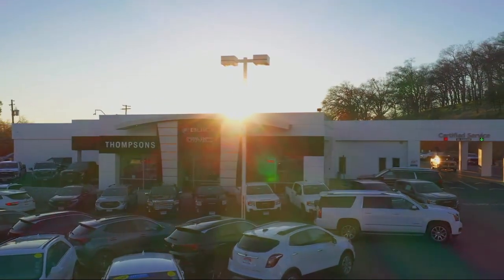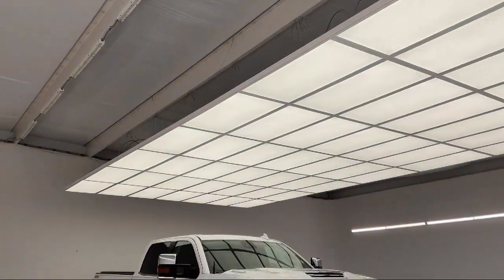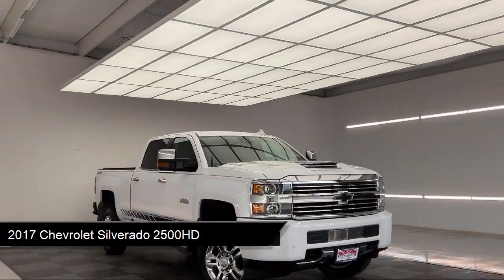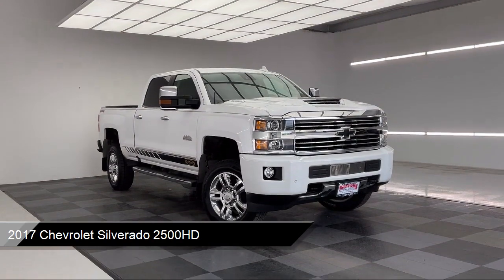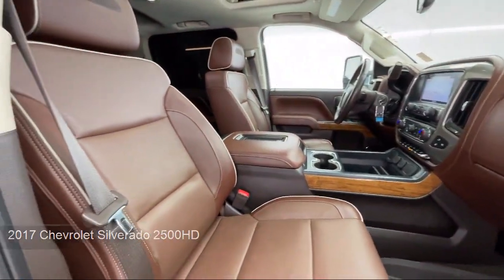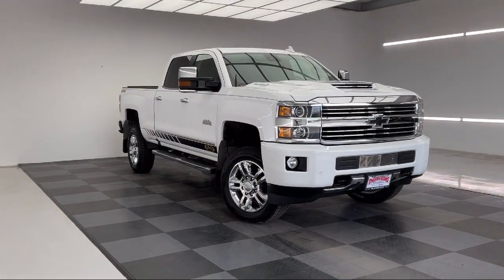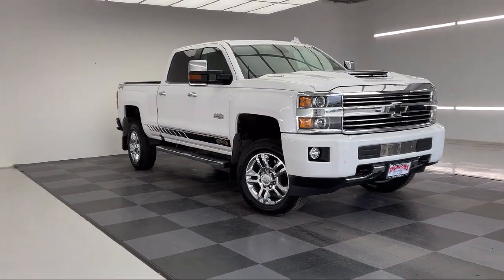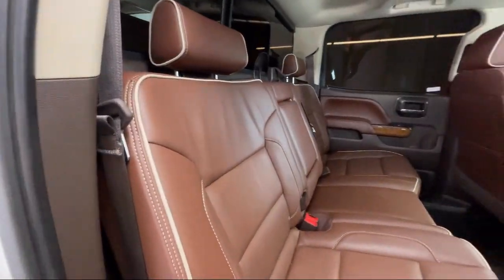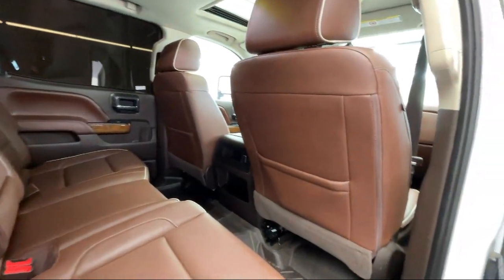Welcome to Thomson's Buick GMC. Here's a look at another one of our great vehicles for sale. It comes equipped with smart device integration, navigation, privacy glass, running board package, keyless entry, four-wheel drive, universal garage door opener, auxiliary audio input, seat memory, and a leather steering wheel with auto tilt-away. It has less than 70,000 miles on the odometer.